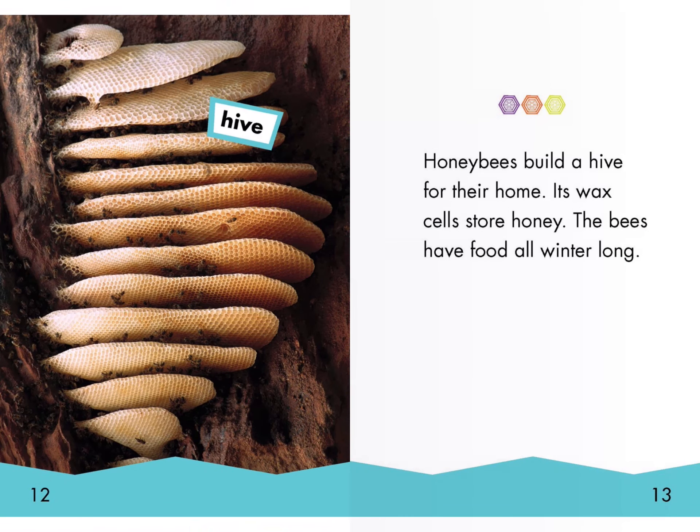Honeybees build a hive for their home. Its wax cells store honey. The bees have food all winter long. Hive.